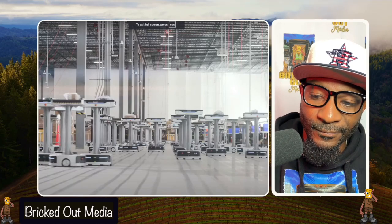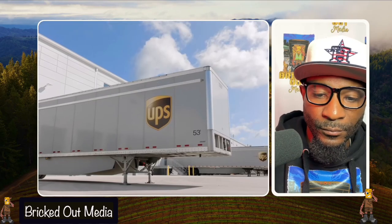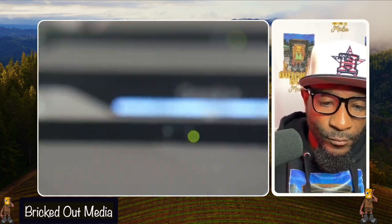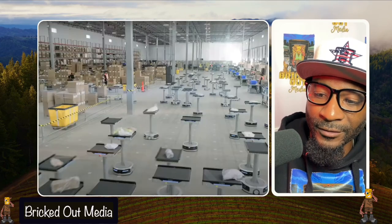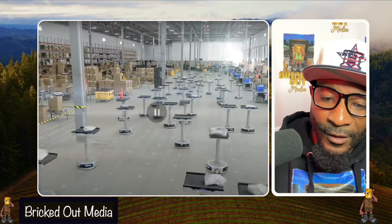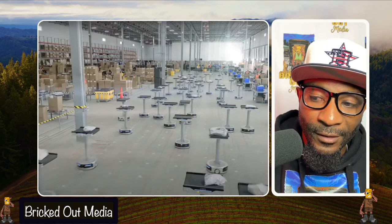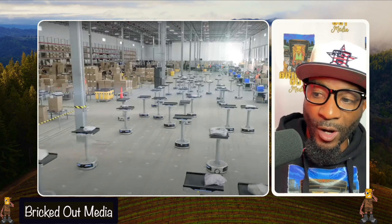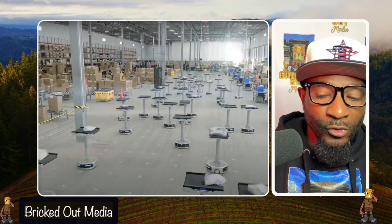Let's go! Especially when it comes to returns, Happy Returns and UPS are leveraging cutting-edge robotics to transform the way returns are processed. And with the help of Geek Plus robots, we're working faster and more accurately. Hold on — look at those robots! Look at how fast those robots are moving, and like most of them have packages on them. They're moving them around the warehouse to certain stations.